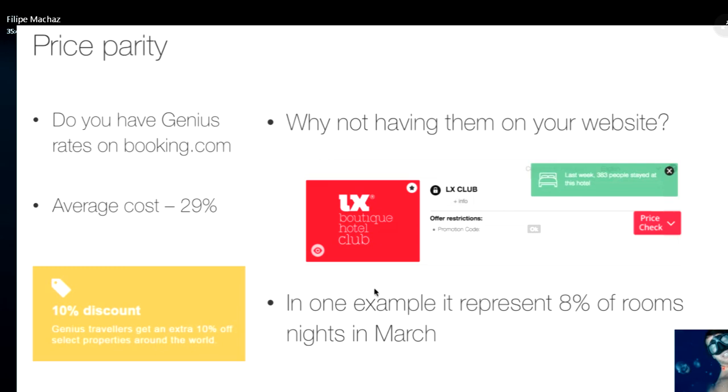Imagine what you can give back to your customer if you are trying to convert them directly. You can build promotions or packages at your website focusing on repeat guests and genius guests. By creating value around a direct booking, you create happier customers. What goes around comes around — if you use the money you're not paying to the OTAs, it will create great reputation cases you can use to manage your business.